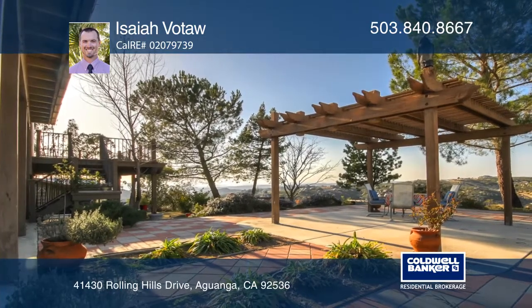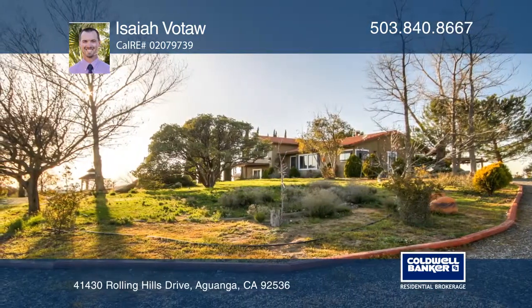Property includes a well, solar panels, 10,000 gallon water tank, and electric gate.